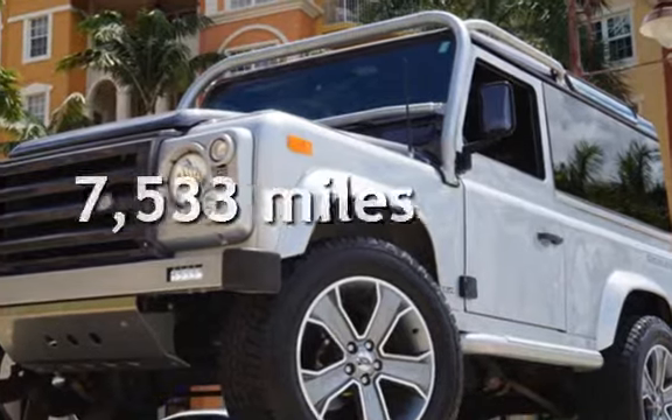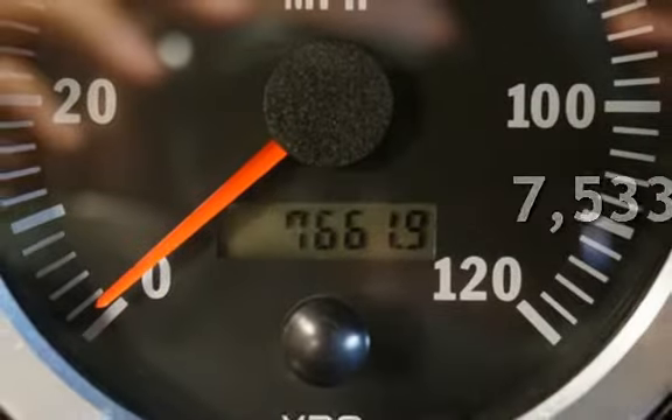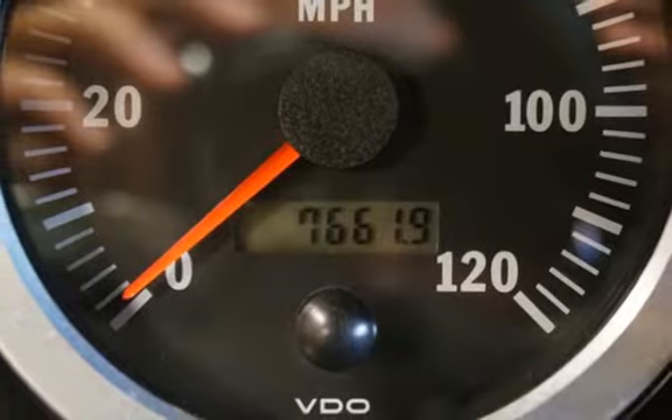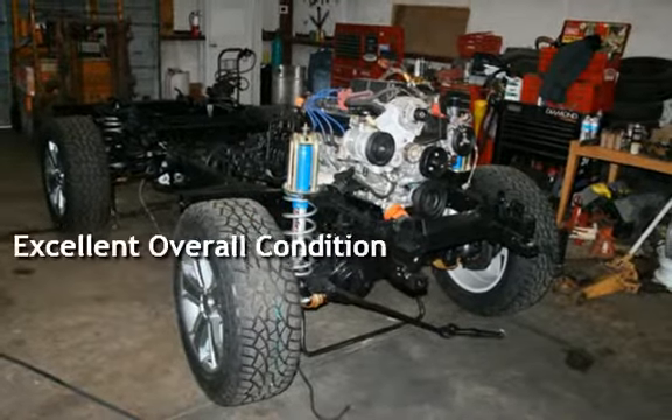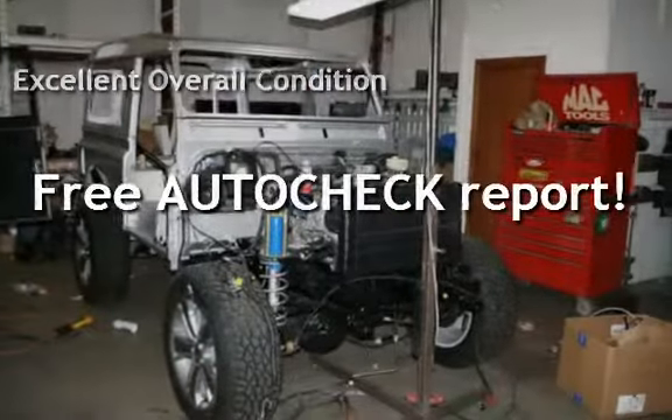This Land Rover is a steal with less than 8,000 miles on the odometer. This vehicle is in excellent overall condition. Ask to see the free auto-check vehicle history report.